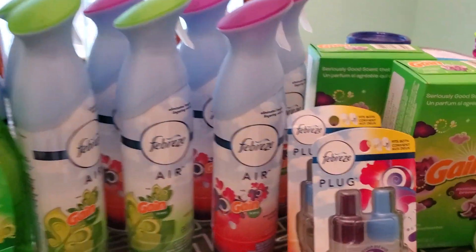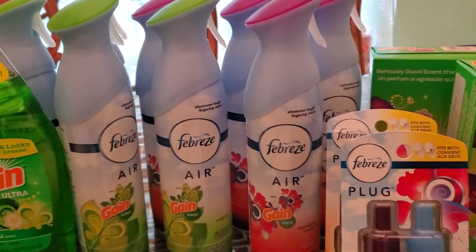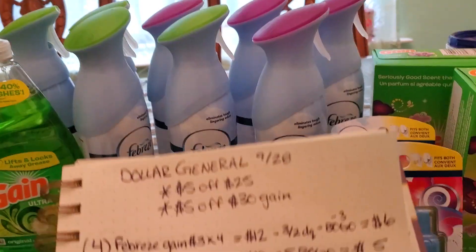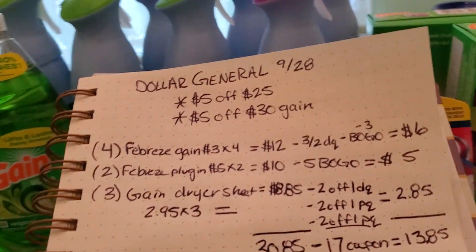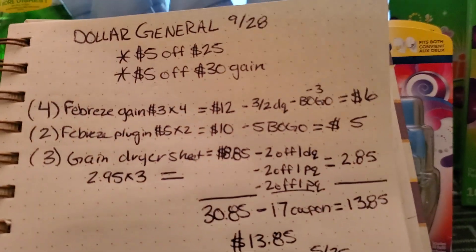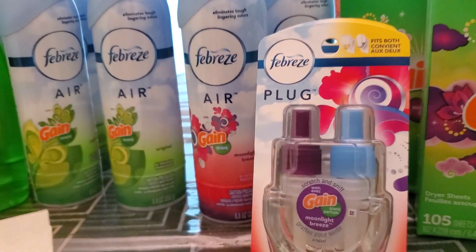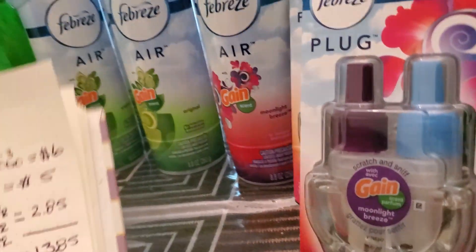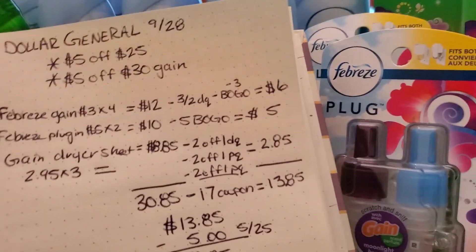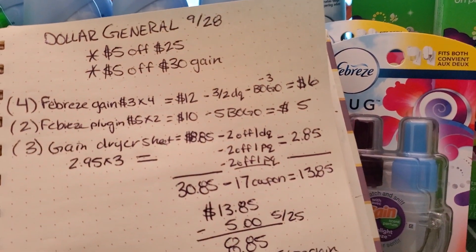For my next deal, I picked up four of the Febreze Gain Scented priced at $12.00. I had a $3 off of two digital coupon as well as a $3 off buy one, get one free coupon, making it $6.00 for four of them. Then I picked up two of the Febreze plug-in — I got them in the scents Moonlight Breeze and Island Fresh. They are $5.00 each at my store, and using the $5 off buy one, get one coupon makes it $5.00 for two.